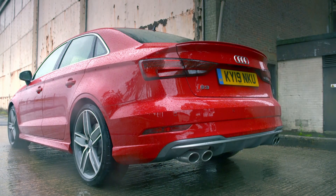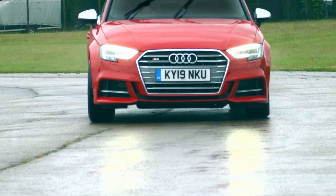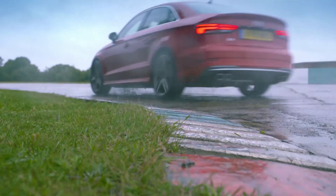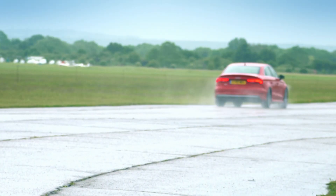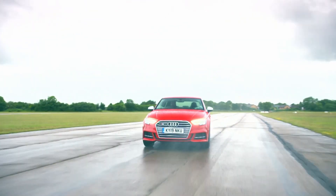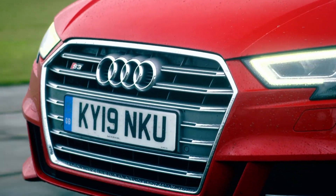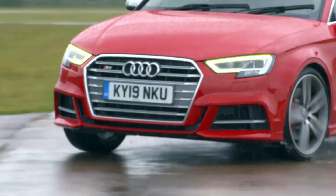This Audi S3, like most Audis and many other performance cars, puts down its considerable grunt through all four wheels. It improves safety, handling, and performance, and is a technological feature we all take completely for granted these days. But there was a time when a four-wheel-drive road-going car was unthinkable - because the engineering challenges were so great, nobody could figure out how to get power to all four wheels without creating so much extra weight that performance and handling were ruined.